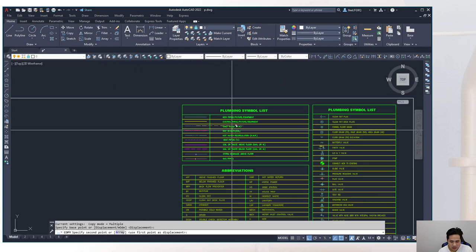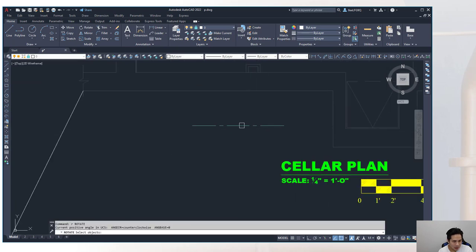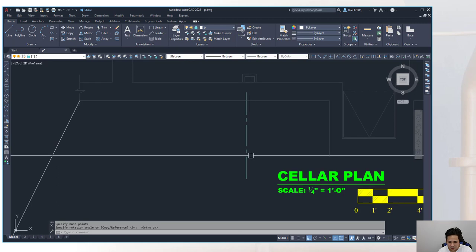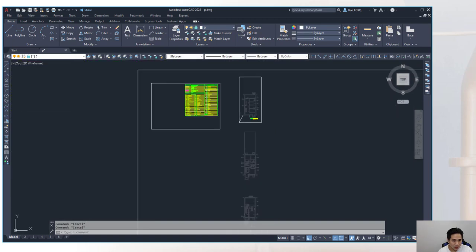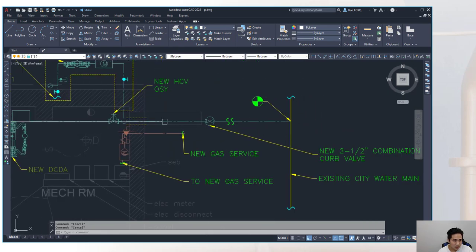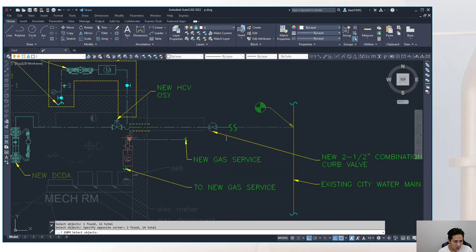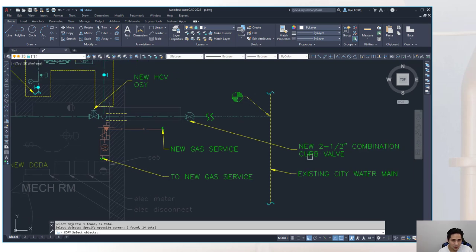Drawing in the water service: copy the cold water line type from the symbol list, rotate it using the 'R' + Enter command and F8 for a 90-degree snap, and place it at the entry point. The water service layout is referenced from a previous job template. A curb valve is not required because the service is two inches or less and there is no sprinkler system attached.